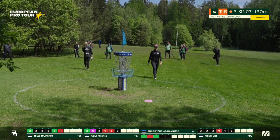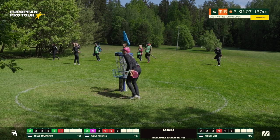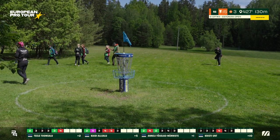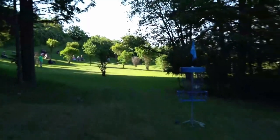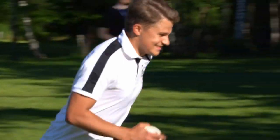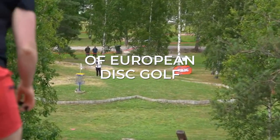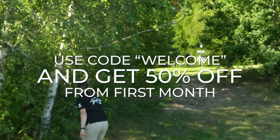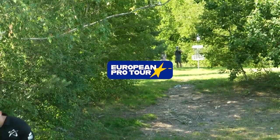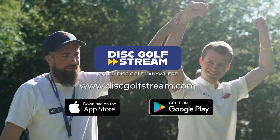Hole 15 — the very rare and elusive birdie. Anneli with a tap-in par, currently sitting in that solo lead position. Then — what?! Holy cow. Eagle! What just happened? This is looking really good — going in? Oh my gosh. We're getting even from 30 meters — it's giving a chance. No way — he did it! What a highlight. No way. Another little showmanship — so cool.